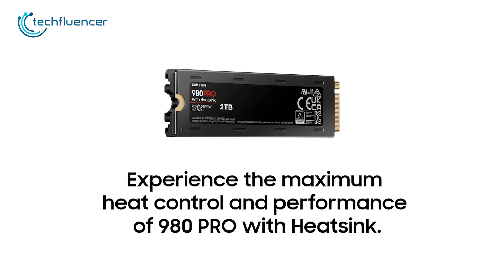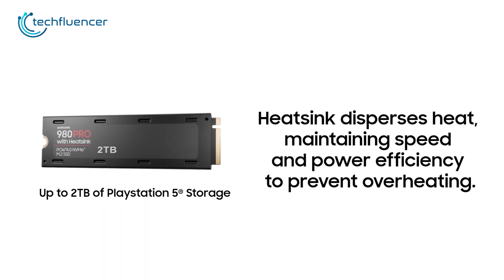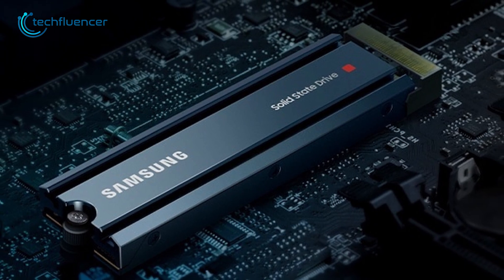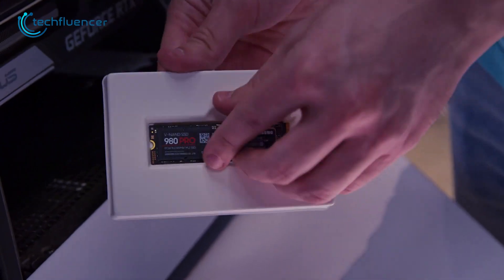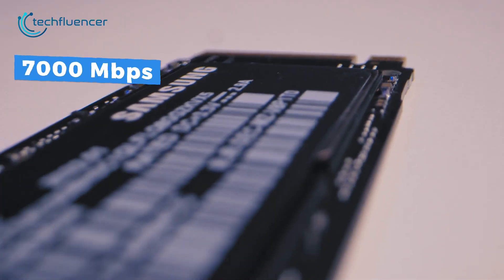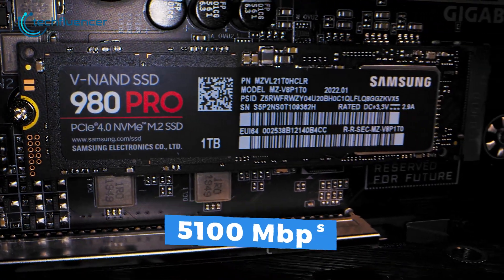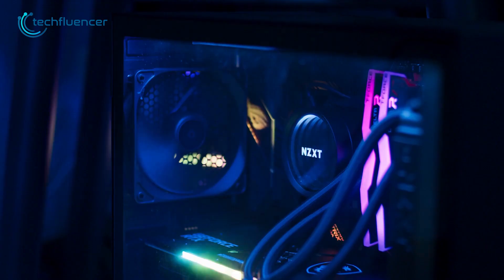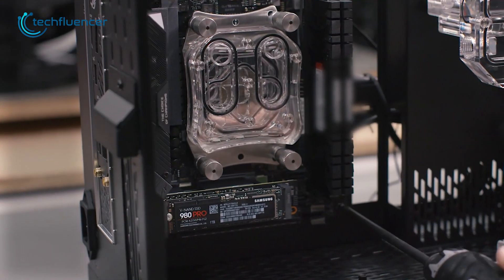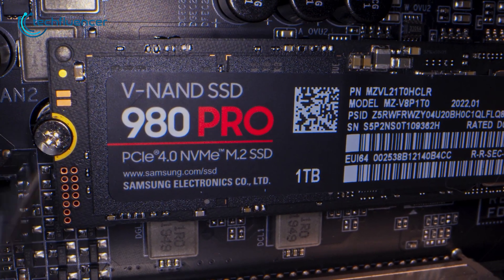Next up, we have the Samsung 980 Pro. If you're familiar with the 980 Pro, this version is exactly the same with the only exception being the heatsink — it comes with better cooling efficiency thanks to a built-in heatsink for thermal protection. It has a read speed of up to 7000 megabytes per second and write speeds of up to 5100 megabytes per second, so loading times on heavy games will be faster. It's compatible with PC as well, making the 980 Pro an ideal choice for heavy gaming usage.